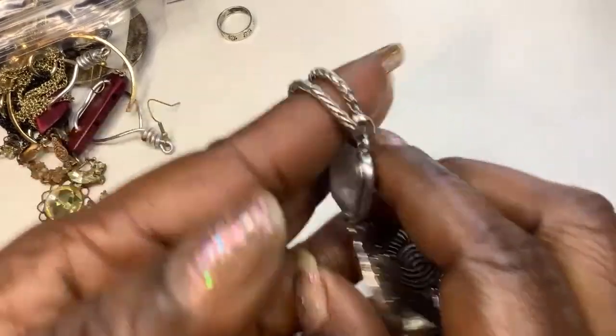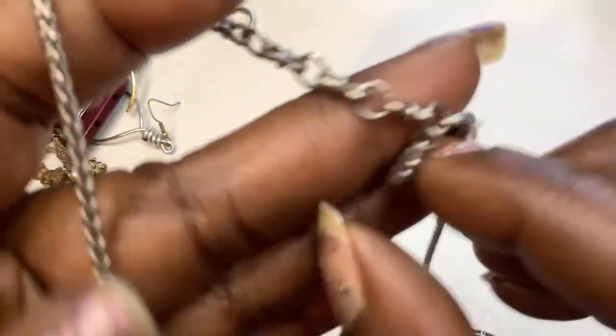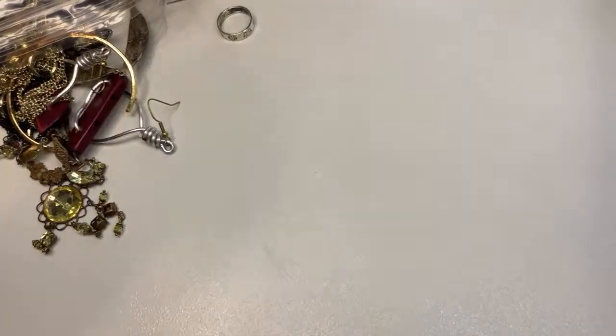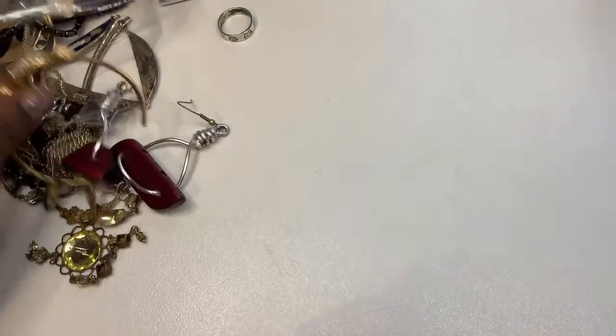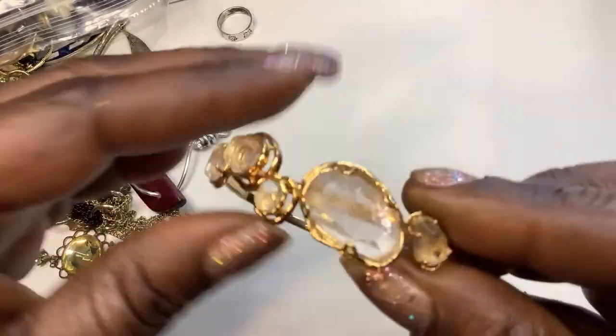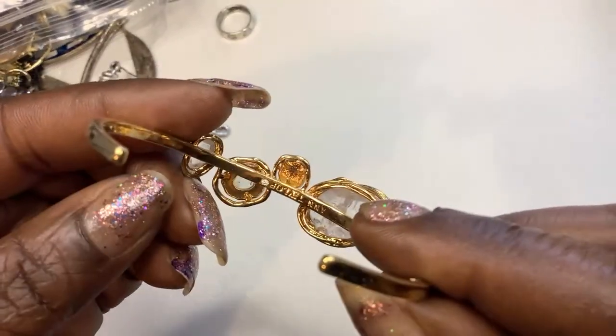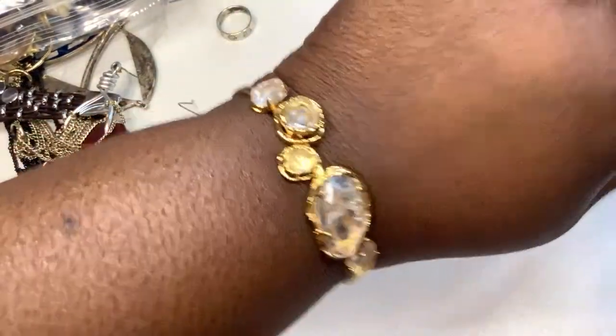I like the chain on that — this is a Lucky Brand, double clover. That's cute. Next we have a pretty quartz, gold tone piece — oh, this is an Ann Taylor. I've never seen anything like that before. Ann Taylor.